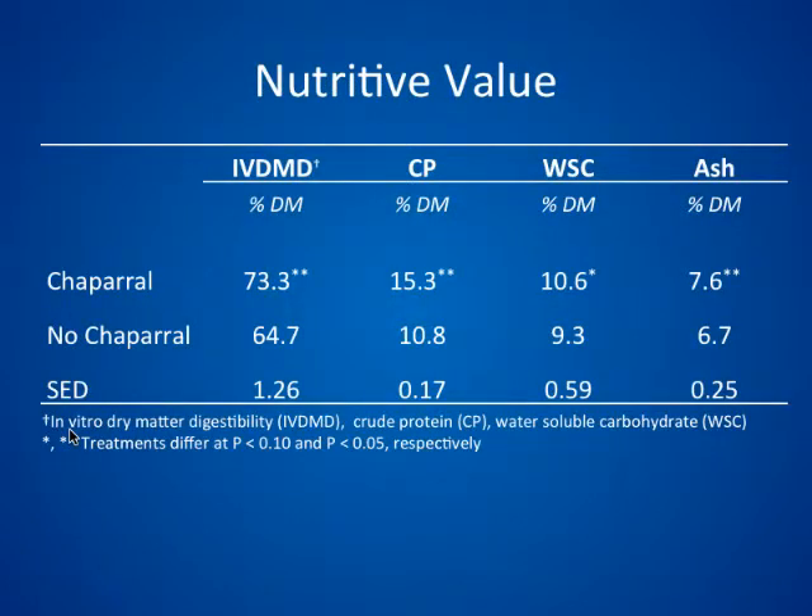For nutritive value — pretty similar to what Dr. Aiken discussed this morning — grazing intensity did not have an effect, but the chaparral treatment did. In vitro dry matter digestibility was increased 10%, crude protein 15%. There was only a tendency for water-soluble carbohydrates to be higher. We had such a wet year with a lot of growth, so in a typical year the difference would likely be larger. Ash content was also higher. The greater nutrient value was due to the presence of less stem material.